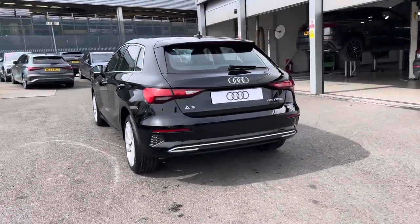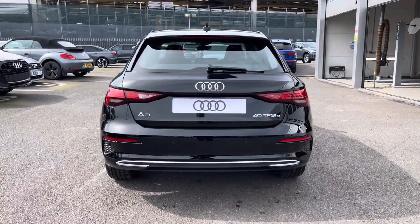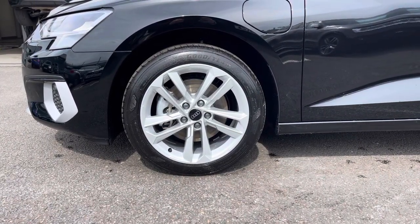Moving around to the rear of the vehicle, that stunning finish continues throughout and really finishes the Audi A3 hybrid off nicely. This vehicle also comes with 17-inch 5 parallel spoke design alloys which look fantastic out on the road.